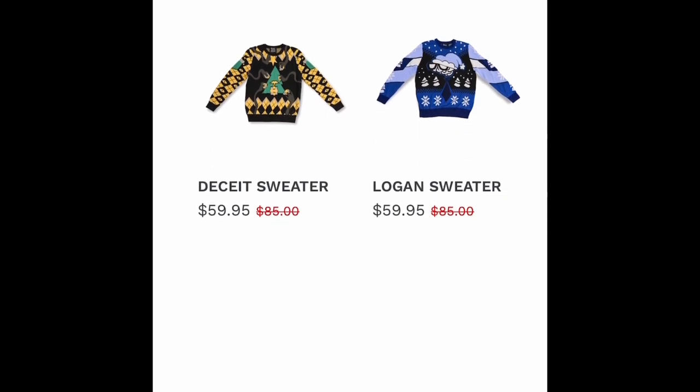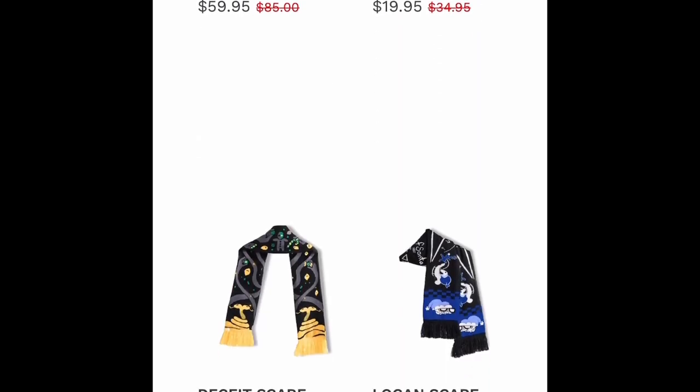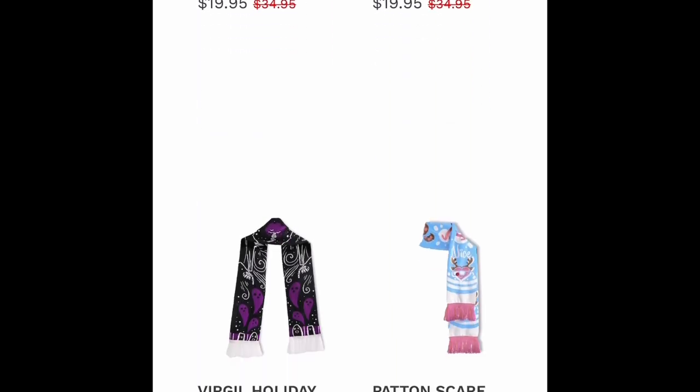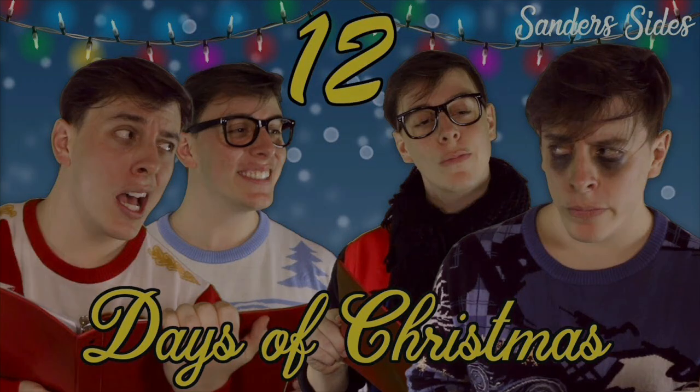Hey everyone! As you can see, this is a pretty quick video today, but we wanted to address something we noticed in the 2020 holiday sweaters that could potentially prove one of our theories correct. On Christmas Eve 2017, Thomas released an episode of Sanders Sides called The Sanders Sides 12 Days of Christmas.